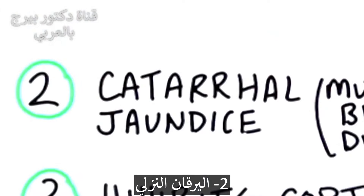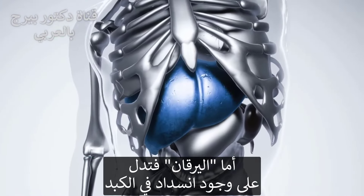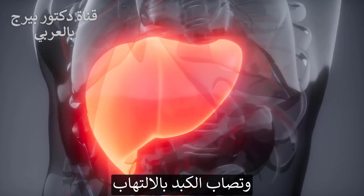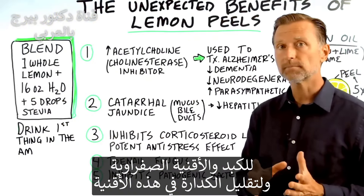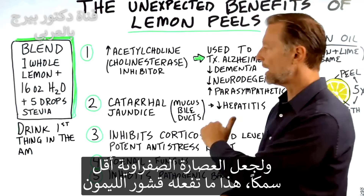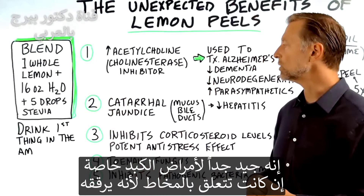Number two: catarrhal jaundice. Catarrhal basically means mucus in the body, and jaundice is when you have obstruction in the liver — that's why you turn yellow, because certain pigments are backing up into the blood and skin, creating inflammation in your liver, which is called hepatitis. Lemon can improve this condition. I've already talked in other videos about lemon being really good for the liver, for the bile ducts, to reduce sludge in the bile ducts, to thin the bile. Lemon is very sour and astringent, making it really good for liver conditions, especially if there's mucus involved — it'll actually thin the mucus.